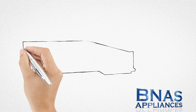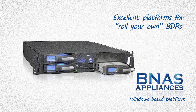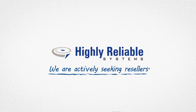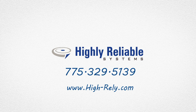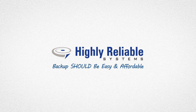If you prefer Windows-based backup, our BNAS appliances make excellent platforms for roll-your-own BDR devices. At Highly Reliable Systems, we pride ourselves on excellent sales and support, and we are actively seeking resellers. Go to high-rely.com and click on the Partner Information tab to find our easy one-page sign-up, or give us a call at 775-329-5139. Highly Reliable Systems — because backup should be easy and affordable.